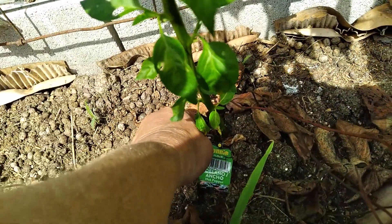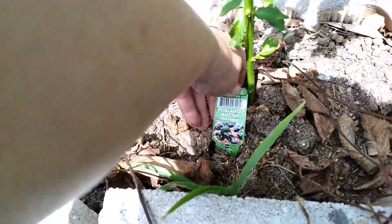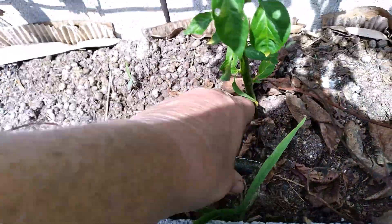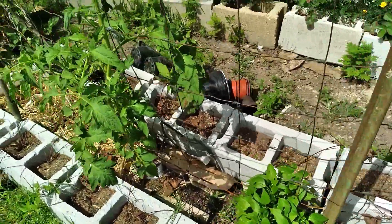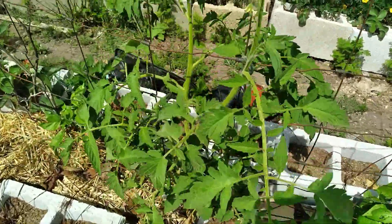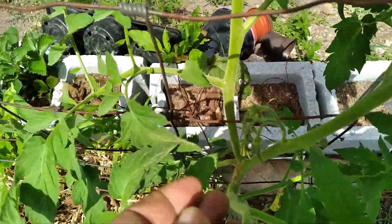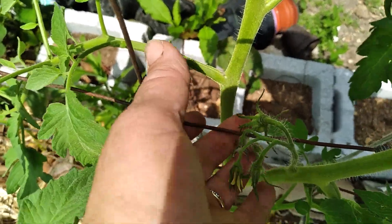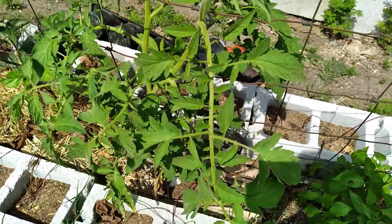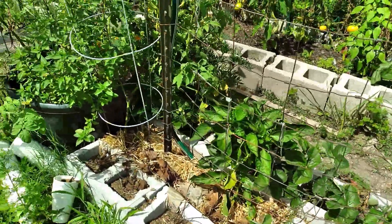But that for sure is a jalapeno. This is a poblano. So that might be what them are — I just don't remember at all. And there is the single seed. We have a little bitty baby tomato on Big Daddy.